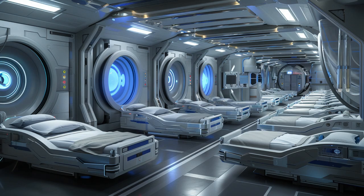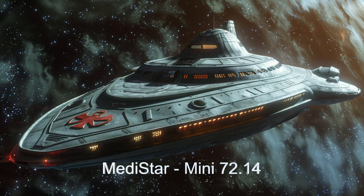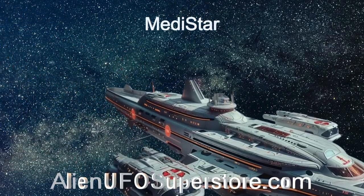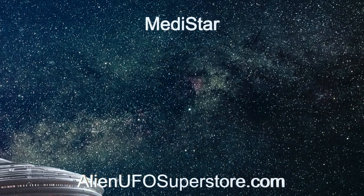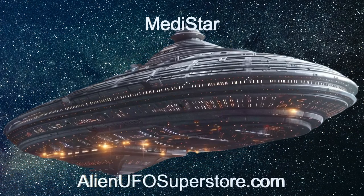Discover how Metastar is revolutionizing space healthcare with its unparalleled capabilities. Journey through the stars with the Metastar Hospital spaceship. Explore further by visiting the link in the description. Don't miss out — like and subscribe for daily adventures in alien spaceships.